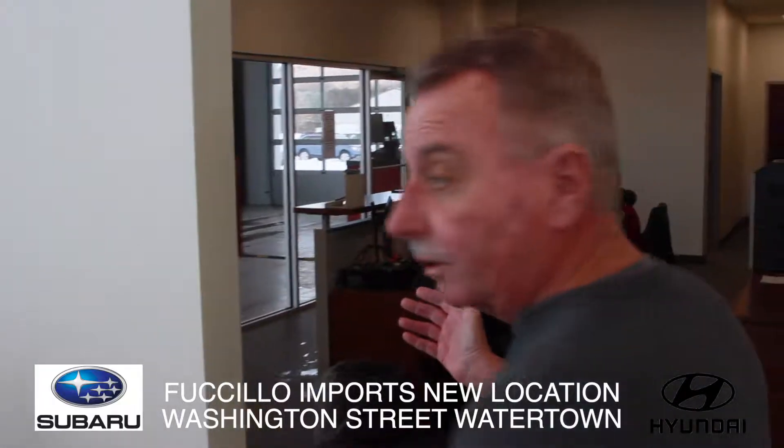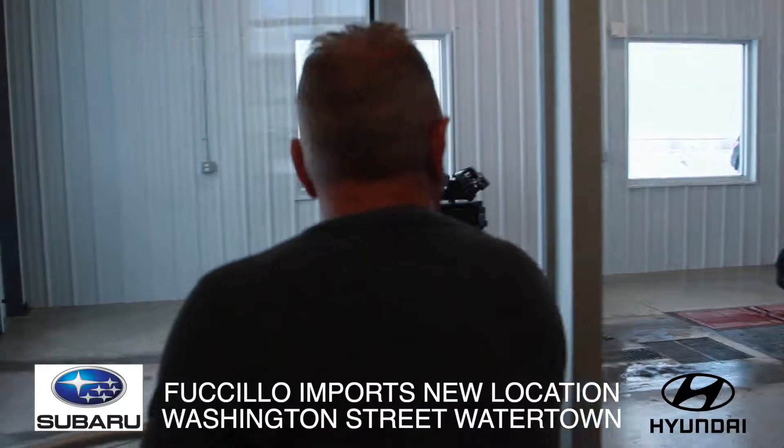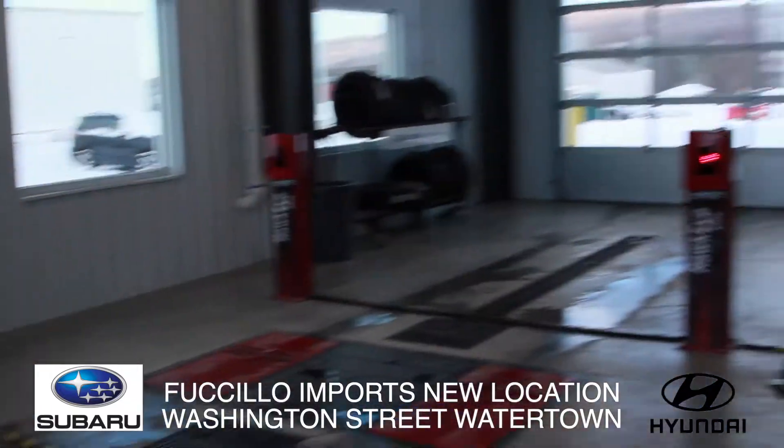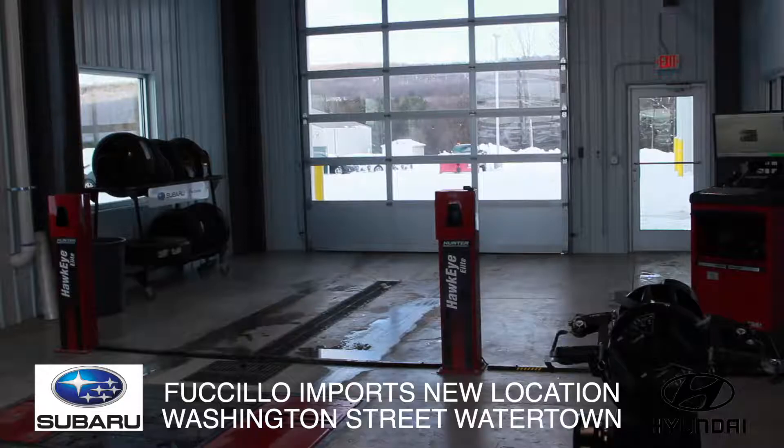If you have a Subaru, this is where you're going to come and see either Destiny or Tasha and check your Subaru in. There's a drive-through service area — your car comes in, we'll check the tire pressure and check the alignment before we even bring it into the shop for you.